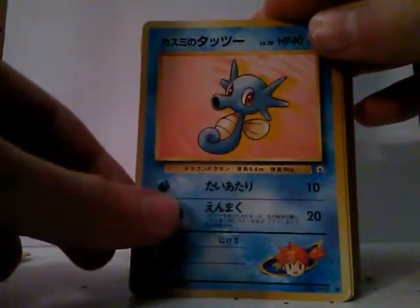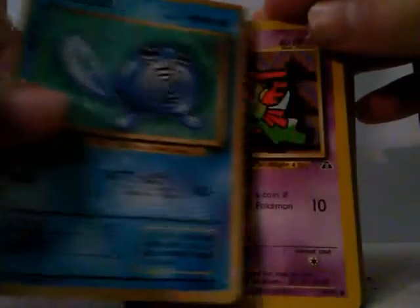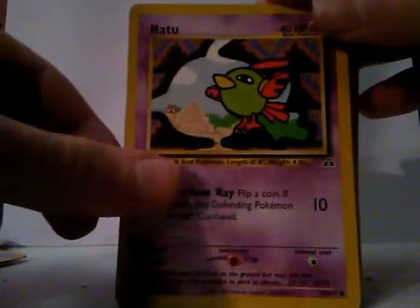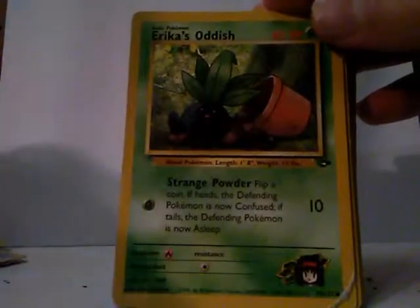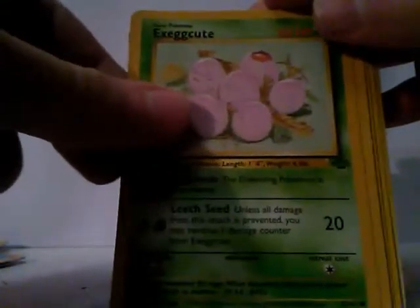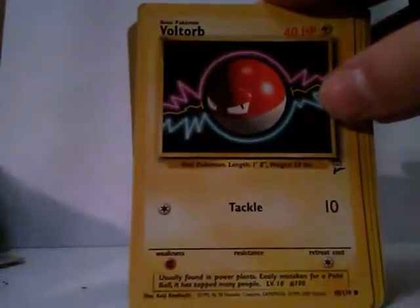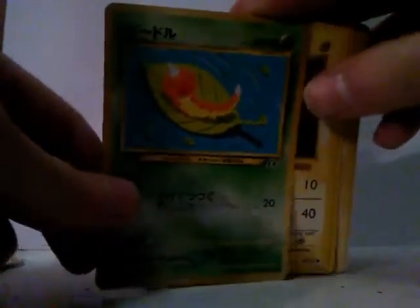Erica's Bellsprout. This is a Horsea Japanese style, Poliwag Japanese style, Natu, a Staryu Japanese style, Erika's Tangela, an Exeggcute, a Voltorb, a Weedle Japanese style.